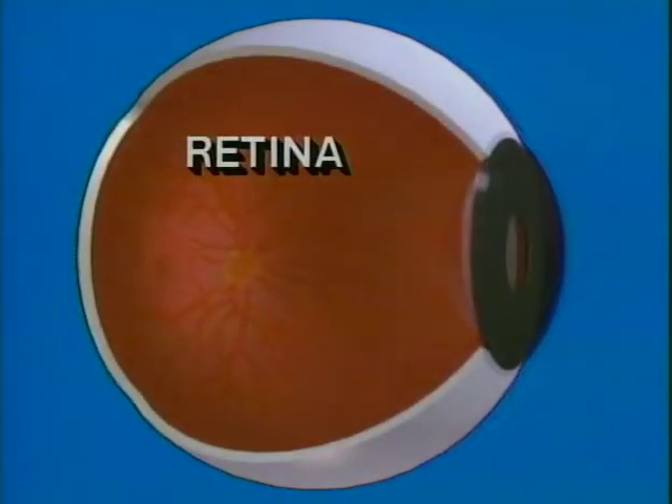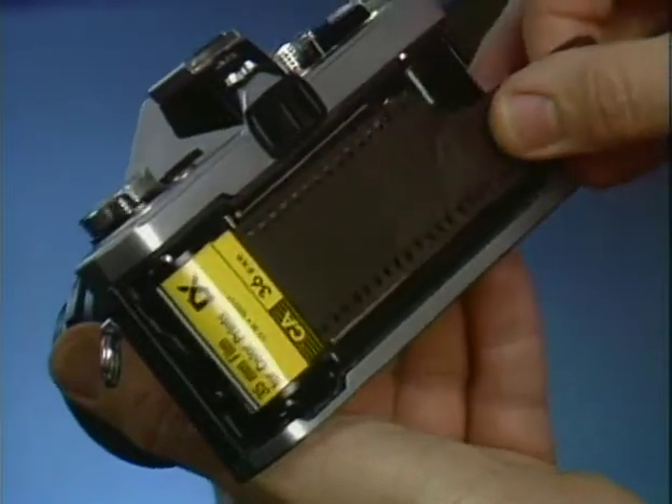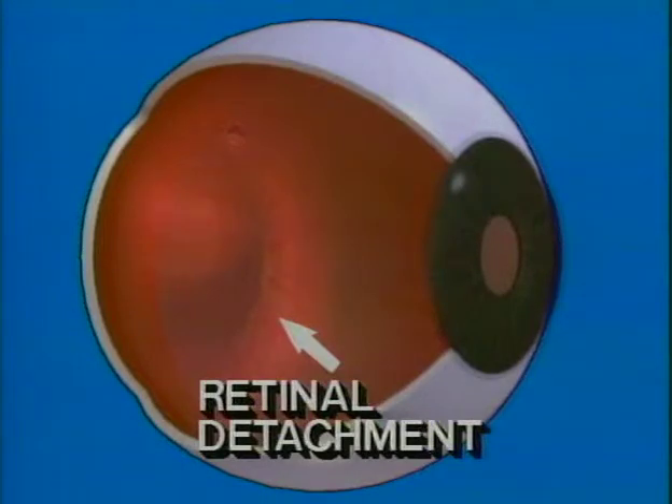The retina is a thin sheet of tissue in the back of your eye. It works much like the film in a camera to record what we see. Holes in the retina, or detachment of the retina from the back wall of the eye, can pose a serious threat to vision.